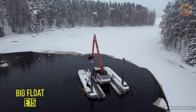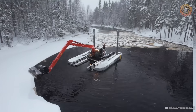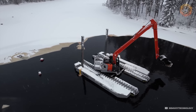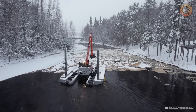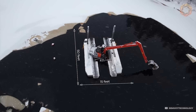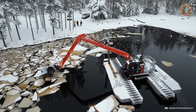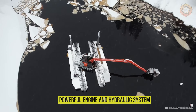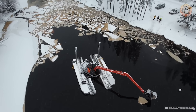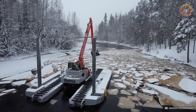The amphibious excavator Big Float E15 is a true master of versatility. With additional pontoons, it turns into a stability genius capable of working on water and land. The length of this giant is 50 feet and the width is 15 feet, giving it impressive stability even in extreme conditions. A powerful engine and hydraulic system allows it to easily perform dredging and waterway cleaning tasks.